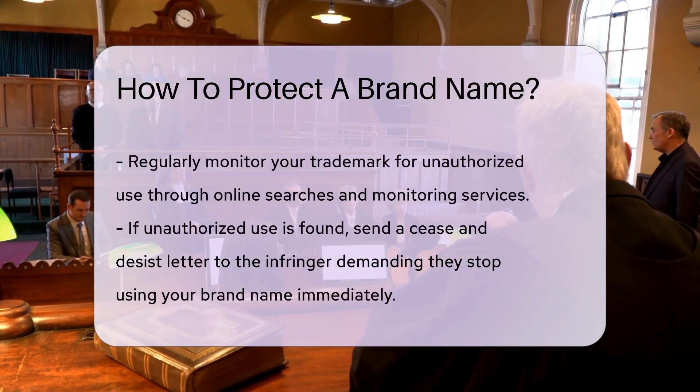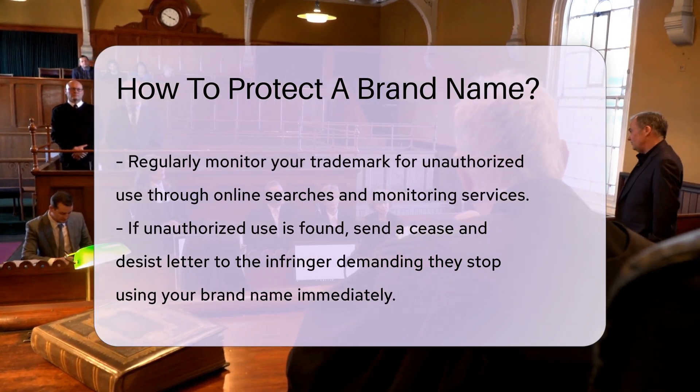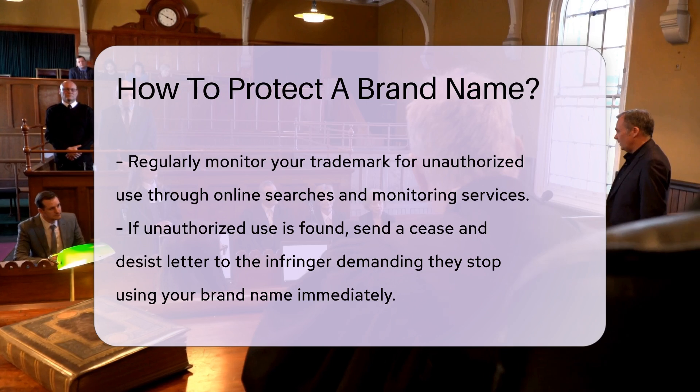Monitoring your trademark is essential. Regularly check for unauthorized use of your brand name. This can be done through online searches and monitoring services.